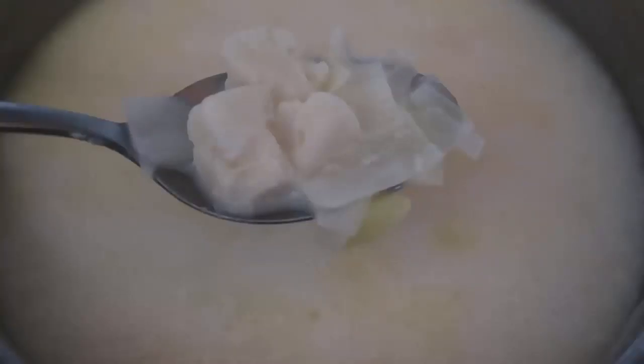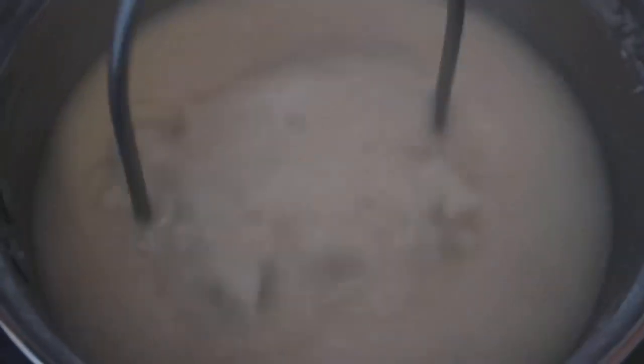Pour over your liquid of choice - water, stock, cream, or milk - just to cover. It depends how creamy or liquidy you want your soup to be. Bring it up to a boil and down to a simmer for 20 to 25 minutes or until all those veggies are cooked through and easily mashable. Everything is now nice and soft, so we'll take it off the heat. You can blend it using a stick blender, or my choice today is a potato masher - I'll mash all the cauliflower and leek until it's done to my liking.